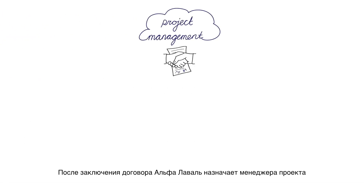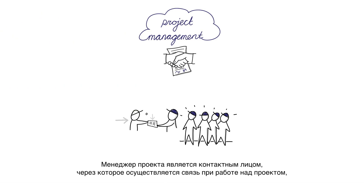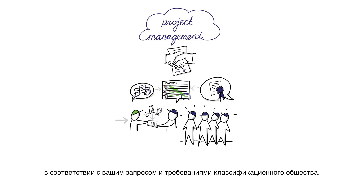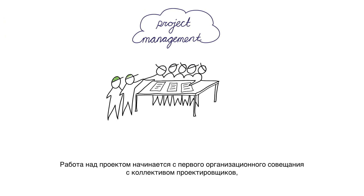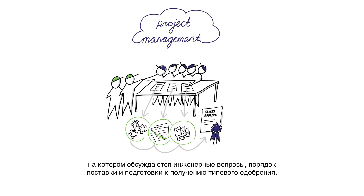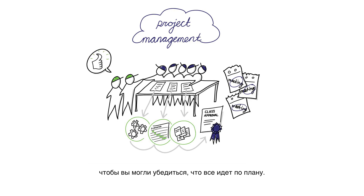Once the contract is finalized, Alfa Laval appoints a project manager and a dedicated project team. The project manager gives you a single point of contact, and is responsible for ensuring on-time delivery according to your needs and the demands of the class society. Your project begins with a kick-off meeting with the project team, where you discuss the detailed engineering, delivery, and preparations for class approval. As the project moves forward, several progress meetings are conducted to see that your expectations are being met.